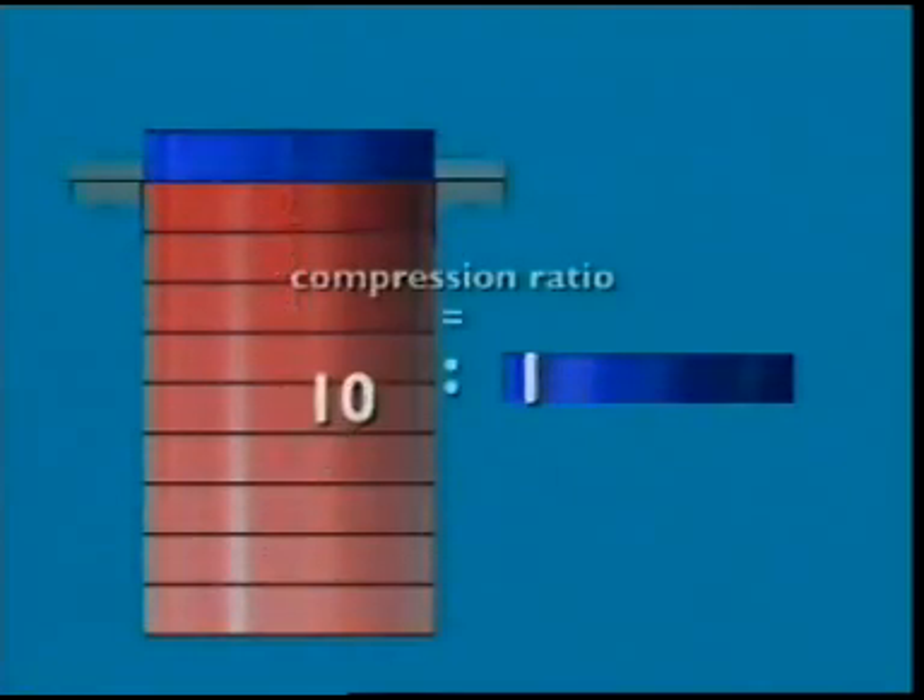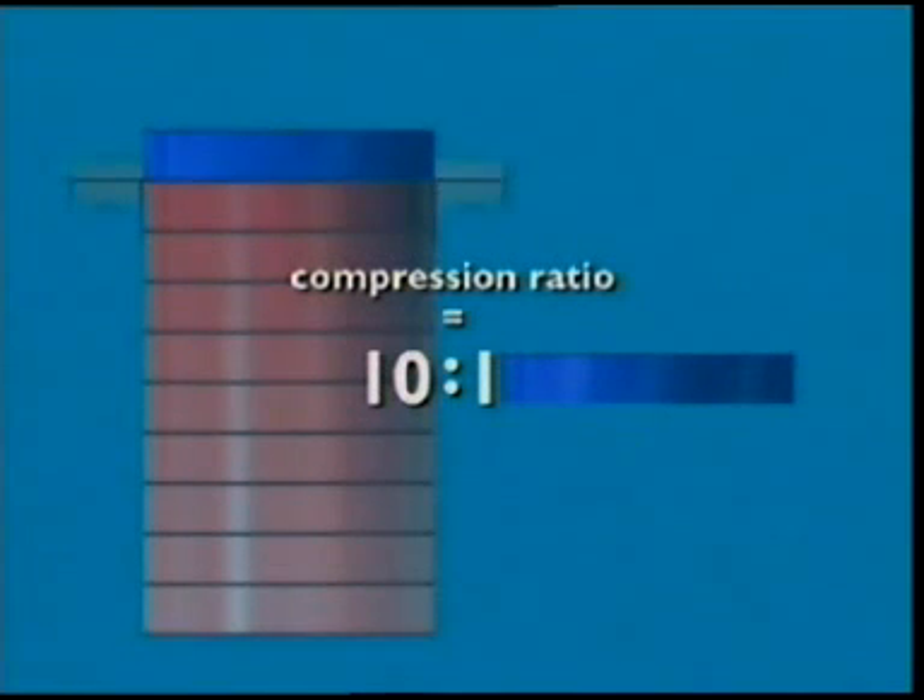The larger the first volume and the smaller the second, the higher the engine's compression ratio, and the more powerful the engine.